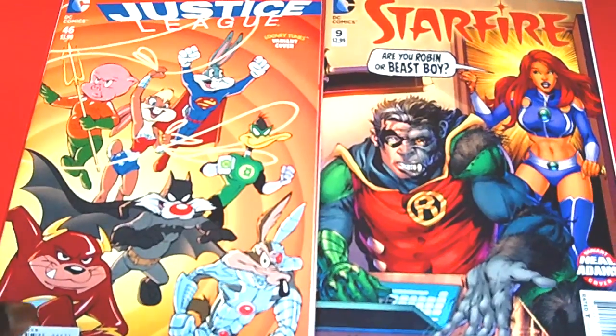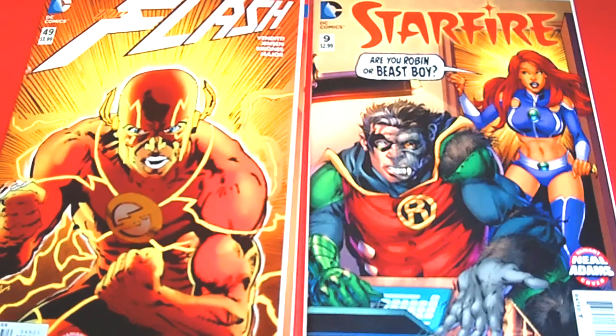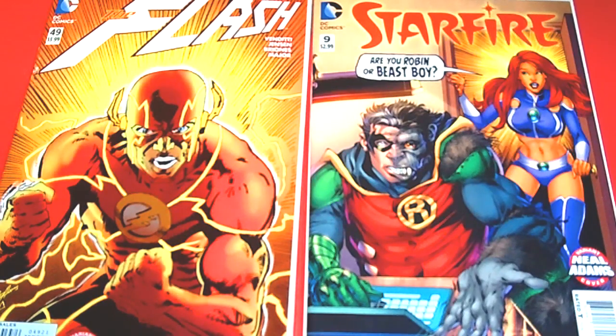I also picked up another series run from DC — the Looney Tunes variant covers. This is Justice League 46 — I thought these were so dope. I picked up a couple of them. Star Fire number nine — are you Robin or are you Beast Boy? That is awesome. Then I have The Flash 49. These are all Neil Adams variant covers. I didn't realize these covers were going to be so awesome.